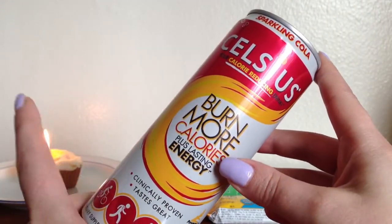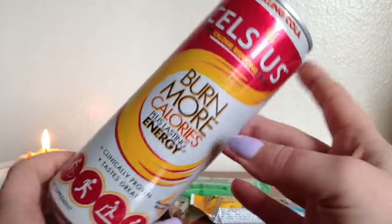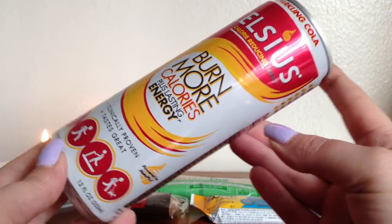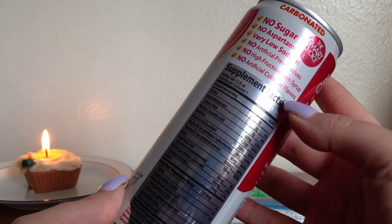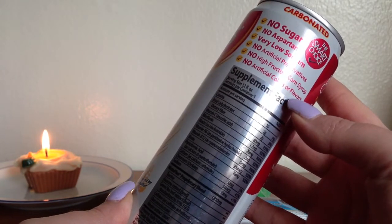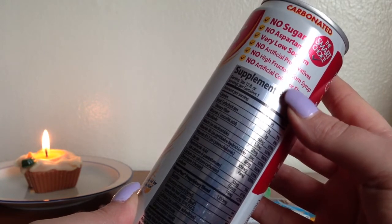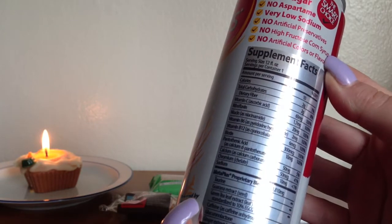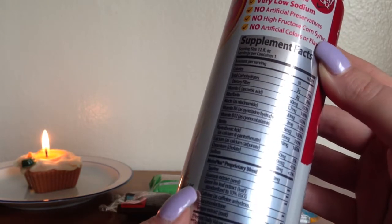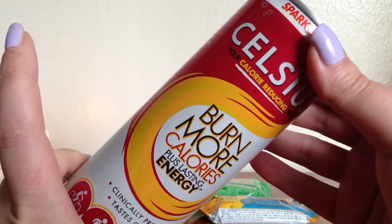I also got a sparkling cola by Celsius. This is a calorie-reducing drink — which is why the box seemed kind of heavy. It's a quite large soda. It says no sugar, no aspartame, very low sodium, no artificial preservatives, no high fructose corn syrup, and no artificial colors or flavors. The calories say 10 calories, so I am a little frightened to try this but I'm definitely going to see how it tastes.